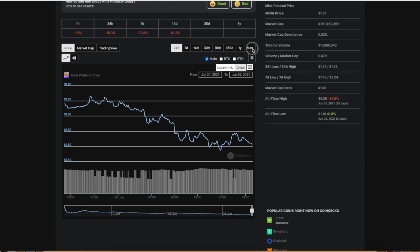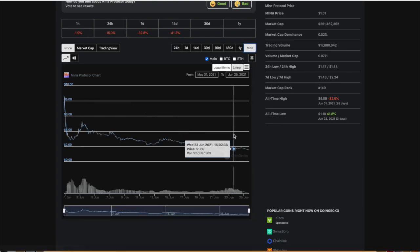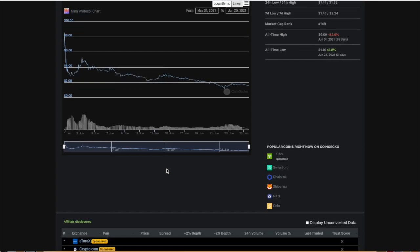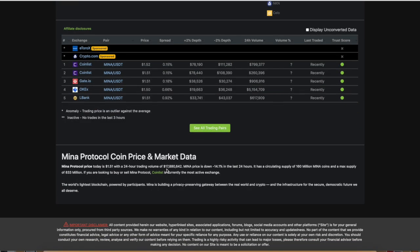We're going to show a quick chart overview of Mina Protocol. It looks vicious — looks like one of those farming tokens we always show. But there's a reason for that. We're going to explain the tokenomics so you guys can see that.